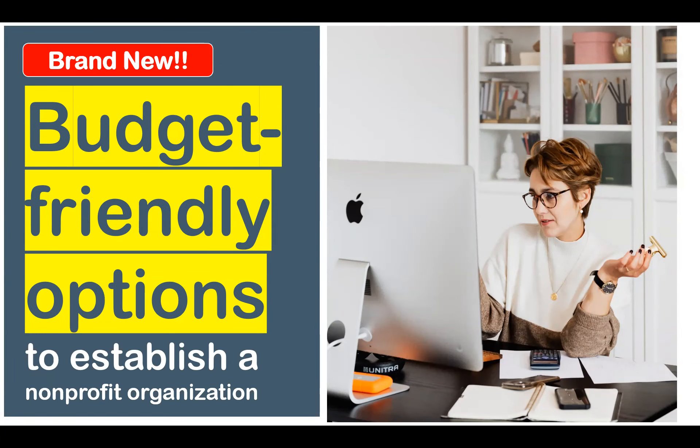Hello, I'm Susan Woods of Susan Woods Nonprofit Solutions. Thank you for your time. I would like to share with you today a brand new budget-friendly option to establish a non-profit organization.